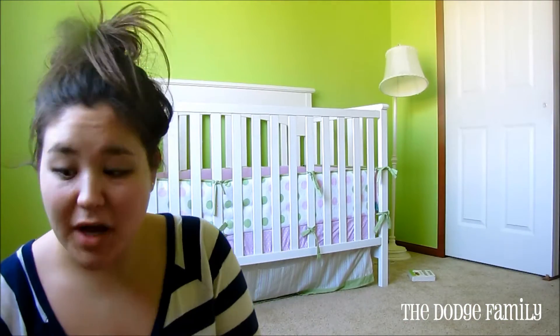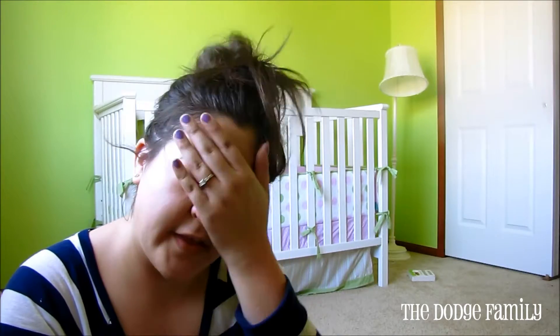Hi everybody, we're going to do a mini clothing haul. We had done some shopping yesterday and I look like a mess, but I wanted to film the video because I'm about to put everything away. And if I don't do it now, I probably won't do it at all. So anyways, most of it's all stuff for Emma, some of it's stuff for me.